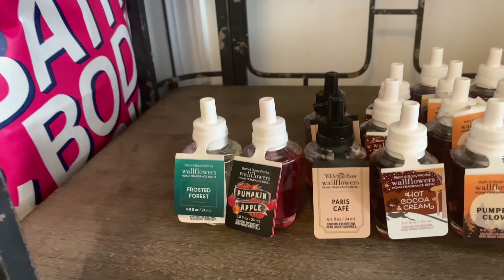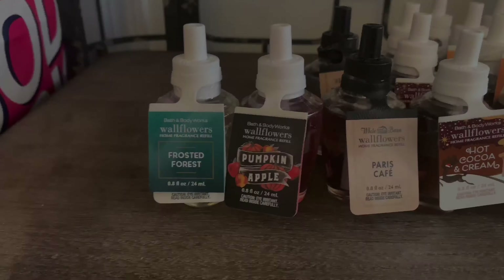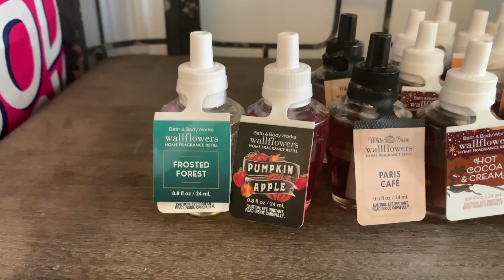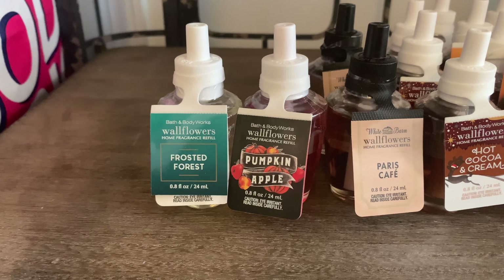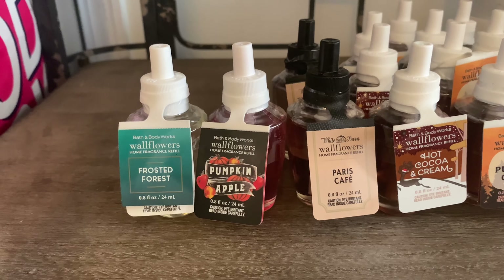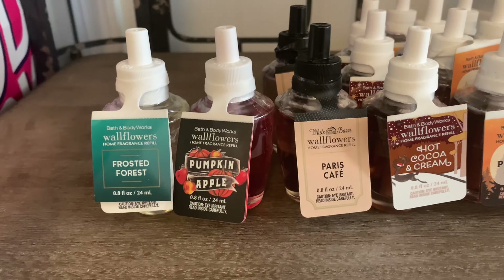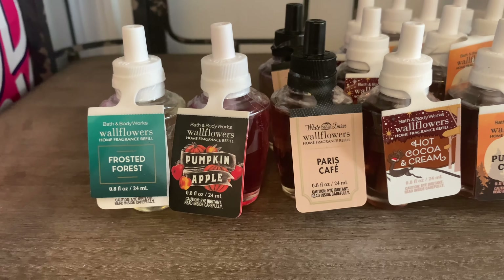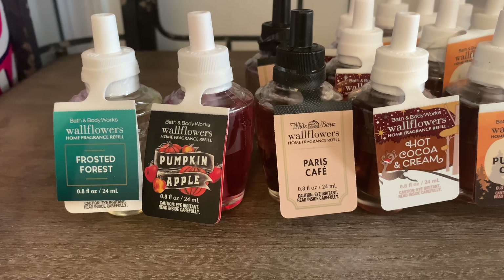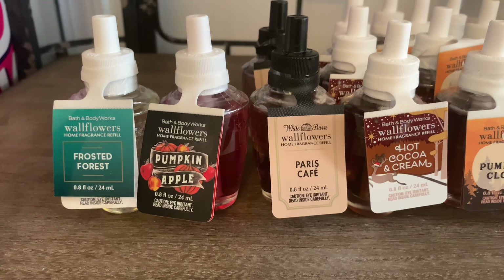The first one I picked up is Frosted Forest. I do have the Frosted Forest candle, so you guys will have to give me your thoughts on the Frosted Forest Wallflower — I'm happy to have it in wallflower form. I also picked up Pumpkin Apple. I'm not sure why, but I figured it has pumpkin in it. Hopefully pumpkin is more of the predominant note than the apple, because you guys know how I feel about apple scents.